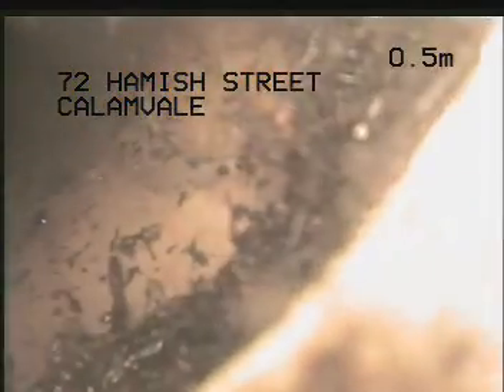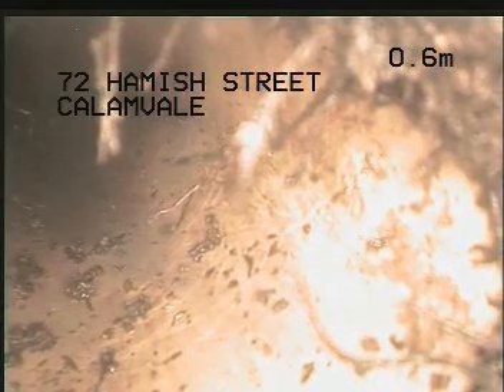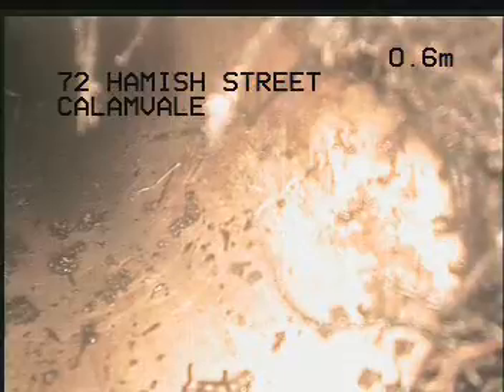At this first junction there's a root intrusion right here, which I believe would be just outside the actual concrete slab of the home. I'll just go and check and mark a locate on this first intrusion.